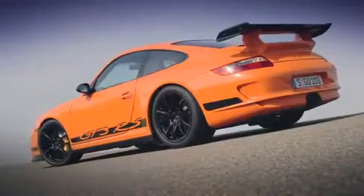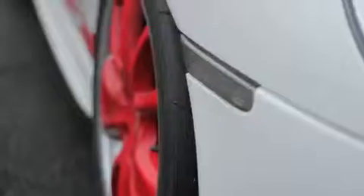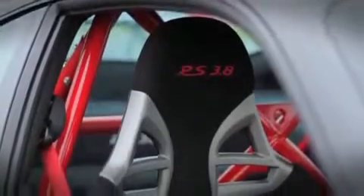2007 saw the introduction of the 997 GT3 RS Generation 1, and now we see the latest version of the car — the 997 GT3 RS Generation 2. As opposed to a road car for the track, this car is the definitive track car for the road.